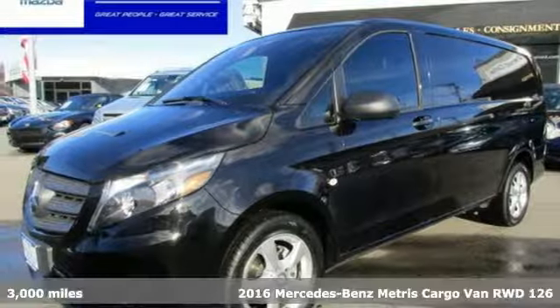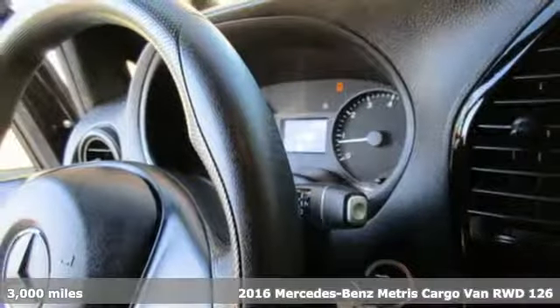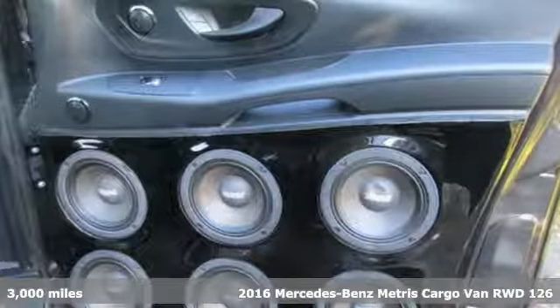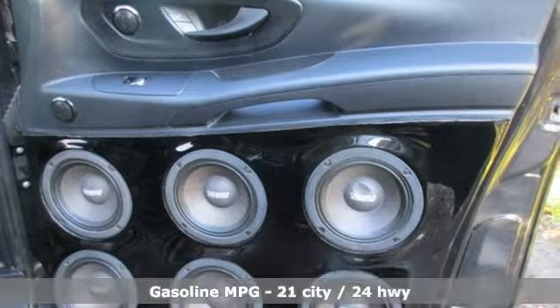It's a 2016 Mercedes-Benz Metris cargo van. When you need efficiency, reliability, and customizability to be more than just a perk, you need this Metris.